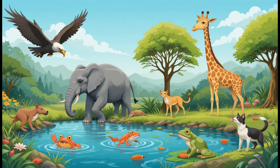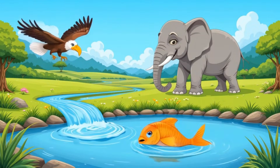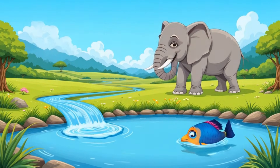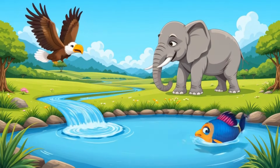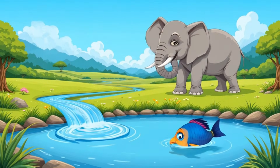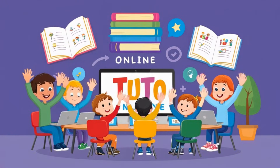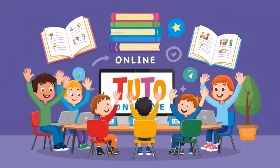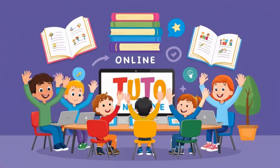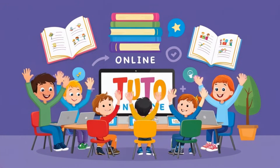Isn't it amazing how animals use different parts of their bodies to survive? From the eagle's sharp eyes to the elephant's long trunk and the fish's fins, every body part has a special job. Nature is full of wonders and we can learn so much from it. Thanks for watching TutorOnline! Don't forget to like, share and subscribe for more fun and learning. See you next time friends — keep exploring and stay curious. Bye bye!